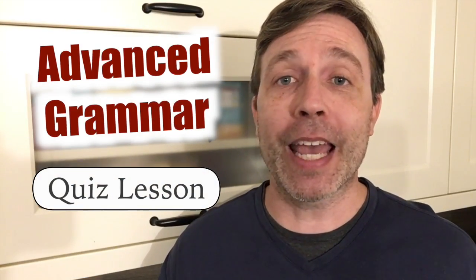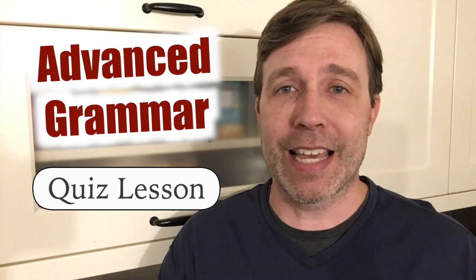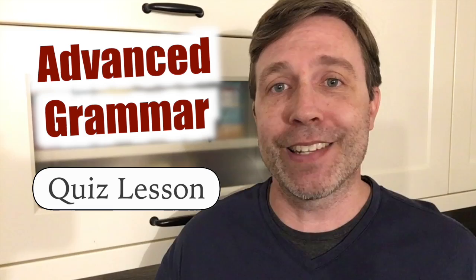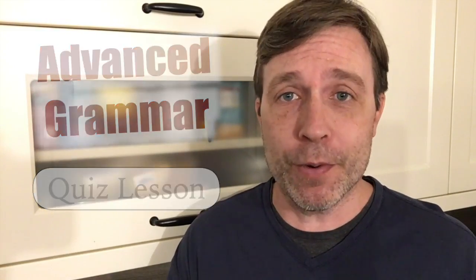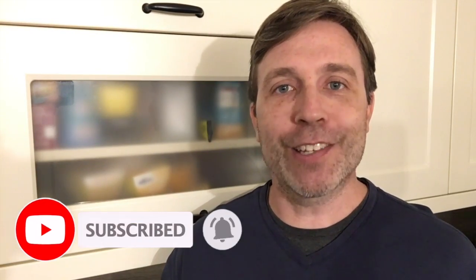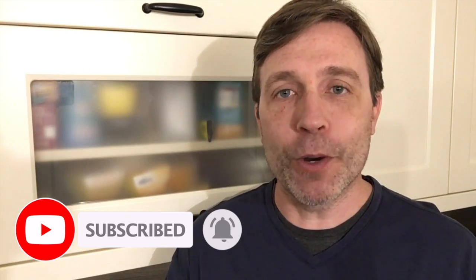This is actually a previous live lesson that I did a while ago, and all I've done is shorten it. For some of you this may be review — and it's always good to review. For others, if this is new, then that's perfect; you get to really work on your grammar. I'm going to ask you some different questions, give you a moment to think about the answer, and then explain why it is correct.